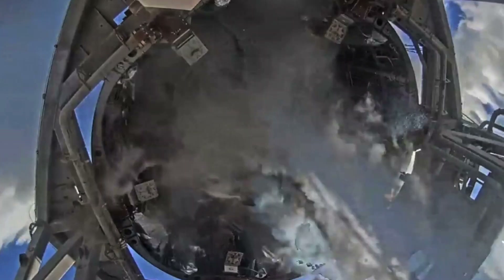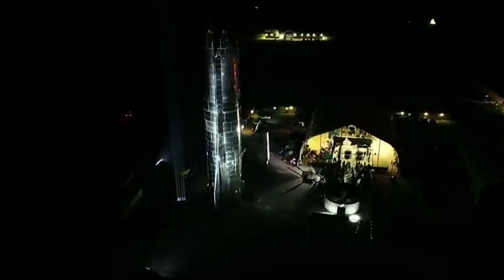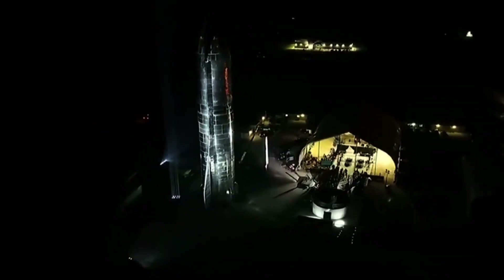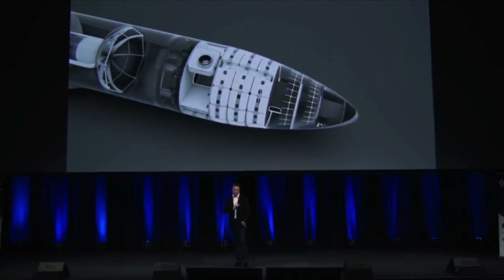Starship is designed to be reusable, with the ability to land and take off multiple times without the need for significant refurbishment. This reusability is a key feature of the spacecraft, as it will help to reduce the cost of access to space and make it more sustainable.